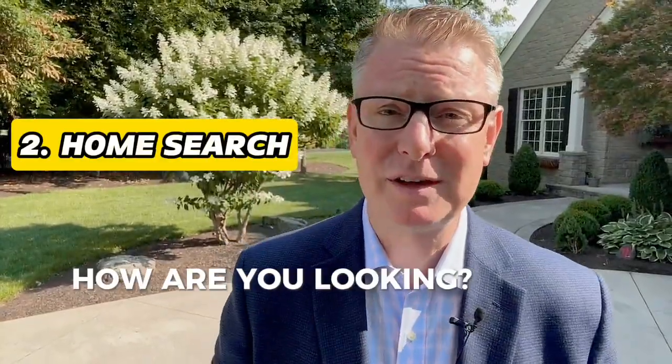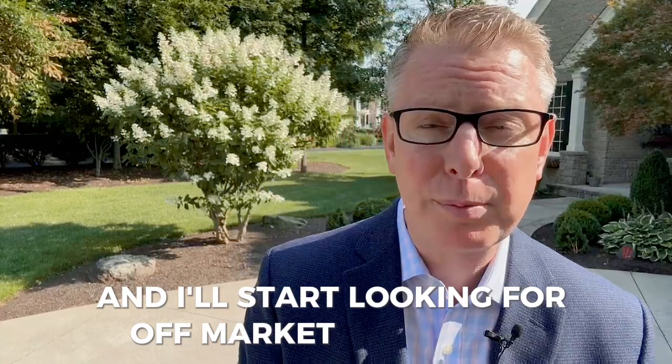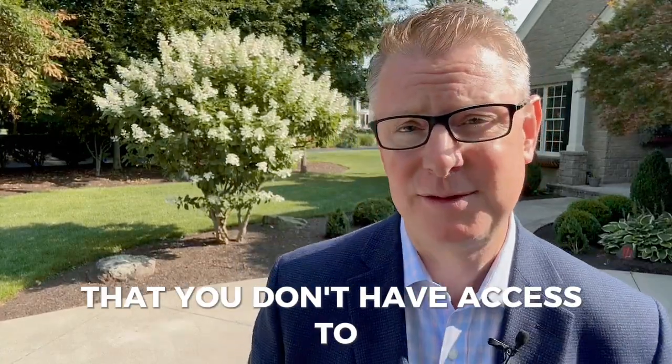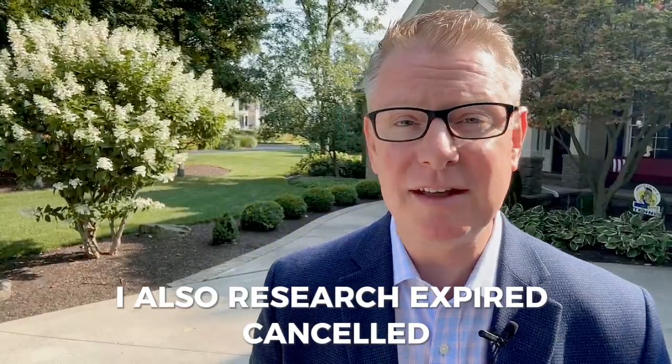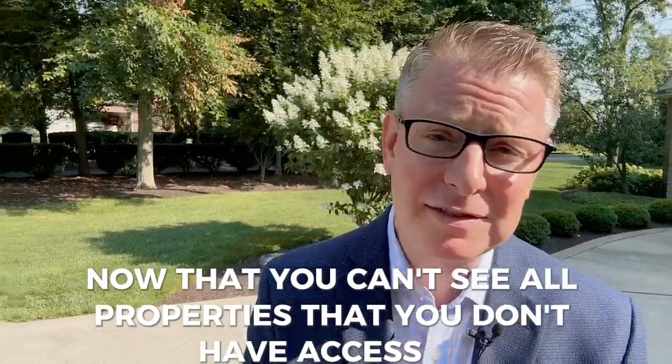Number two: the home search. I'll set you up to see everything in real time, and I'll start looking for off-market properties that you don't have access to. I'll also research expired, canceled, and withdrawn listings for sellers who still may want to sell but aren't on the market now — all properties that you don't have access to.